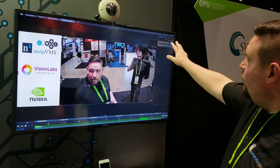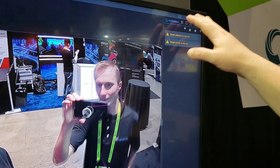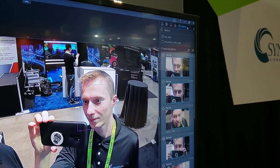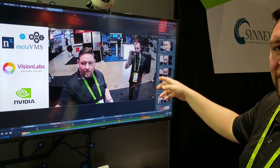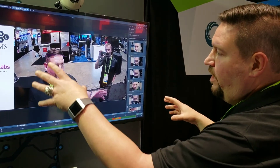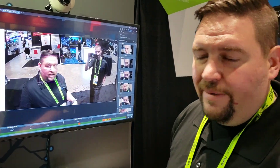Over here on the notifications bar we now have some advanced search tools — there's motion, bookmarks, events, and then there's objects. When I click on objects you're going to see Sergey just got recognized as well. Sergey is in the system; it's really easy and quick to enroll people. This is an example of how facial recognition can be integrated with Meta to create a facial recognition application.